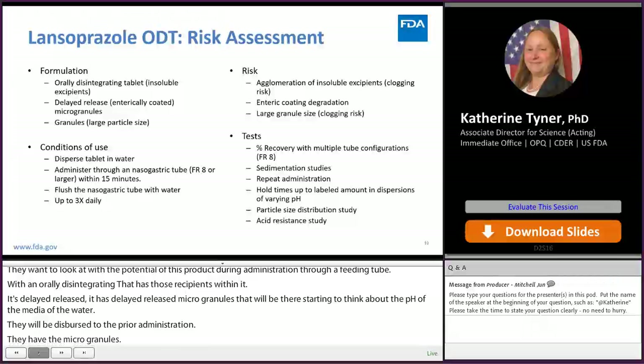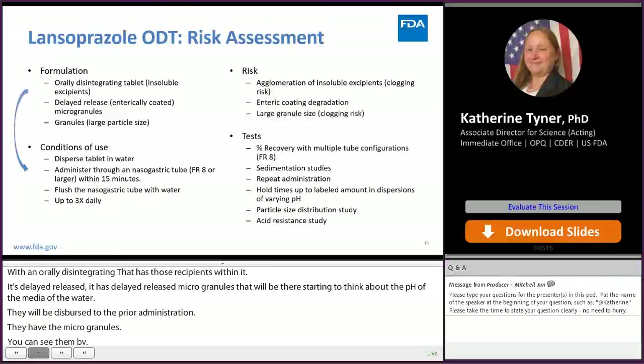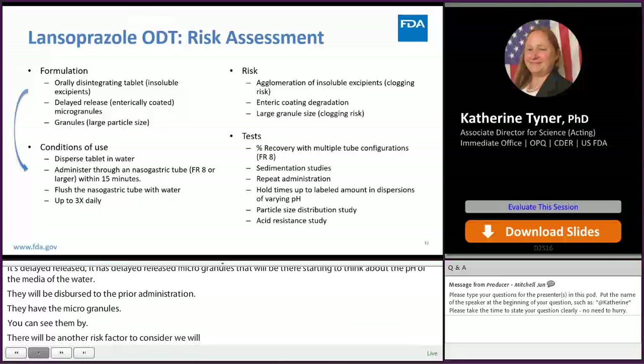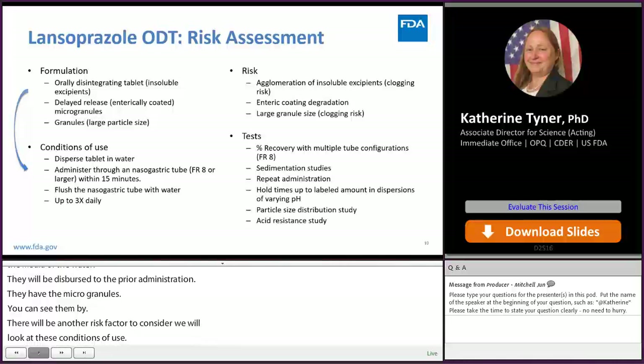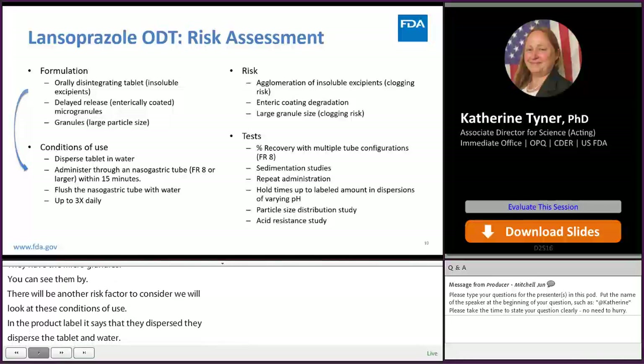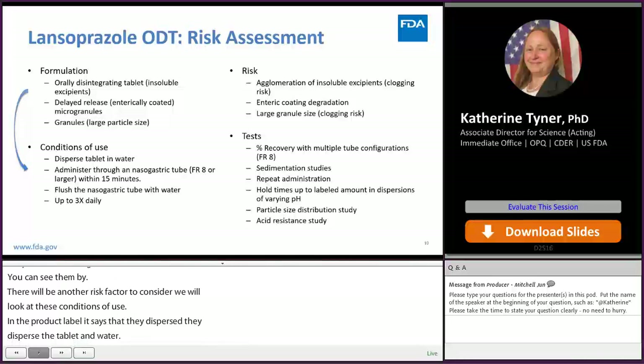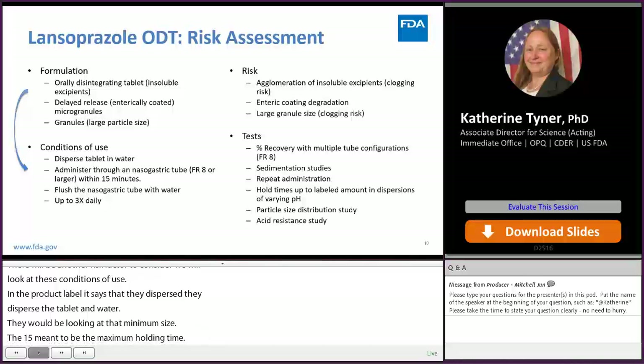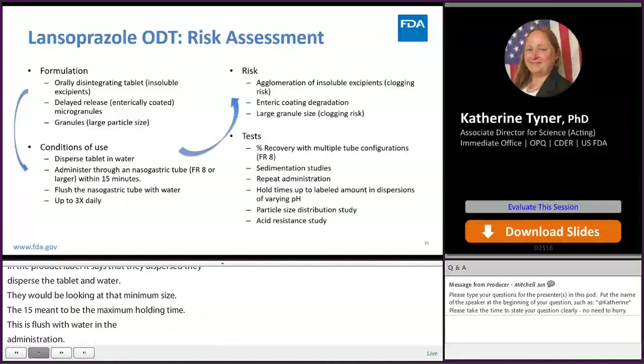Then we look at the conditions of use from the product label. The tablet is dispersed in water and administered through a nasogastric tube, French 8 or larger — giving us the minimum tube size. Within 15 minutes is the maximum holding time to consider for in vitro testing. The tube is flushed with water after administration. Additionally, noted elsewhere in the label, this product can be administered up to three times daily.